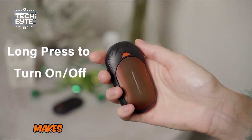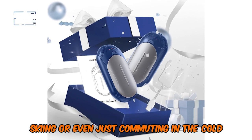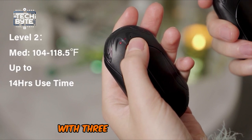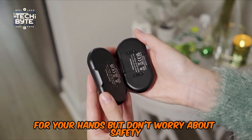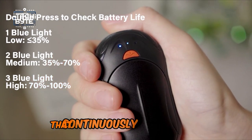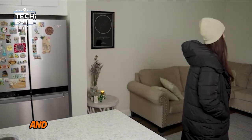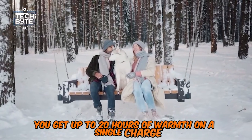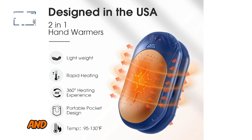The portable design makes it perfect for outdoor activities like hiking, camping, skiing, or even just commuting in the cold. With its advanced AI temperature sensor chip, you get precise heat control with three adjustable levels — it's like having your own personal thermostat for your hands. The UniHand hand warmers are designed with an intelligent chip that continuously monitors temperature to ensure optimal comfort and safe heating. And with a substantial 6000mAh battery capacity, you get up to 20 hours of warmth on a single charge — that's all-day comfort in the cold.